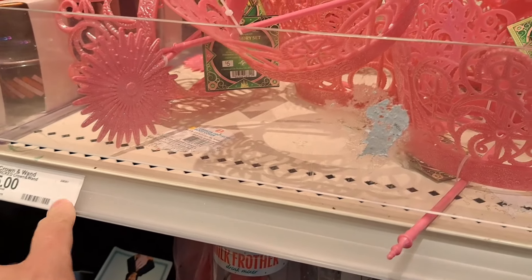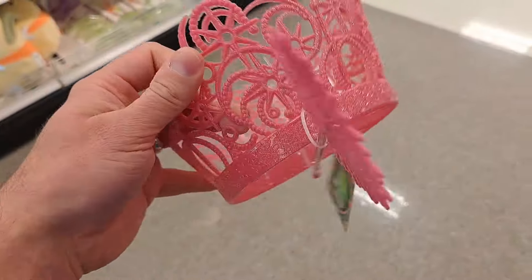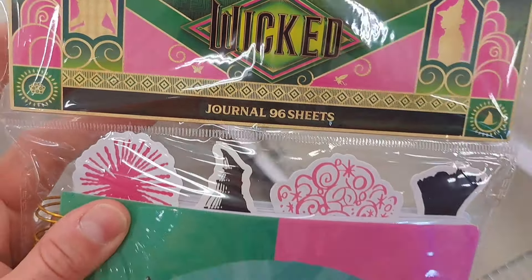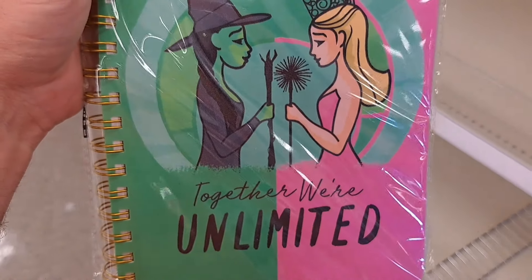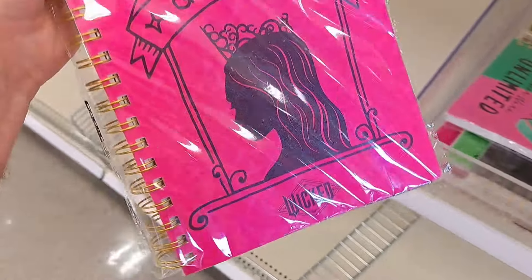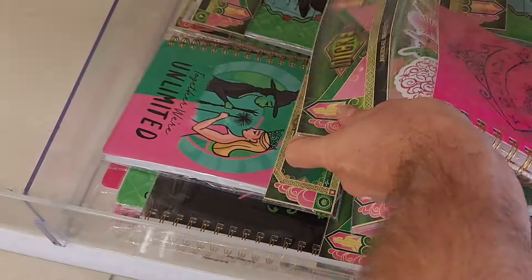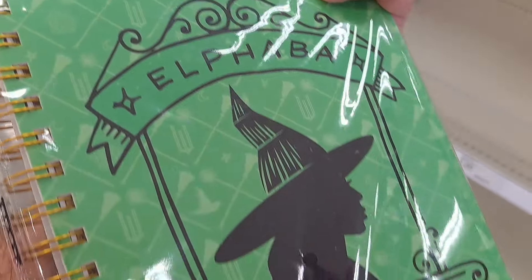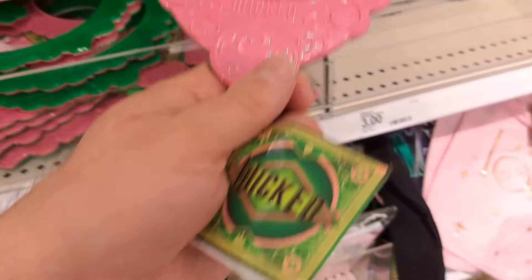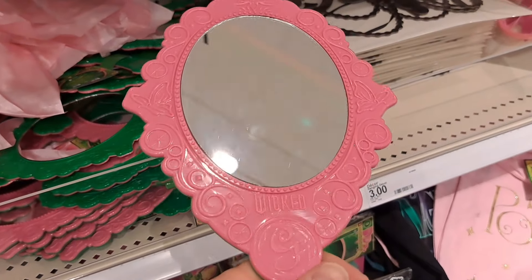Got these five-dollar crown and wand sets — the tiara and the wand from Wicked. We've also got cool journals with 96 sheets — 'Together We're Unlimited.' There's a Glinda one and an Elphaba one. Also got some Wicked mirrors with a pink side and a green side.